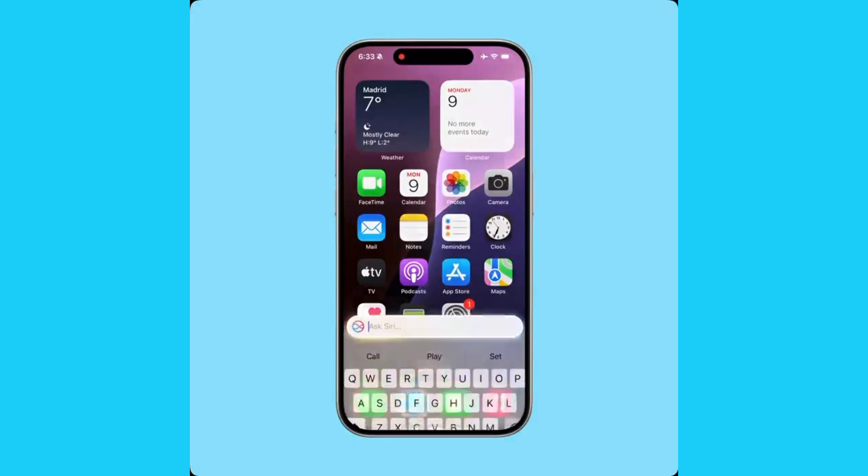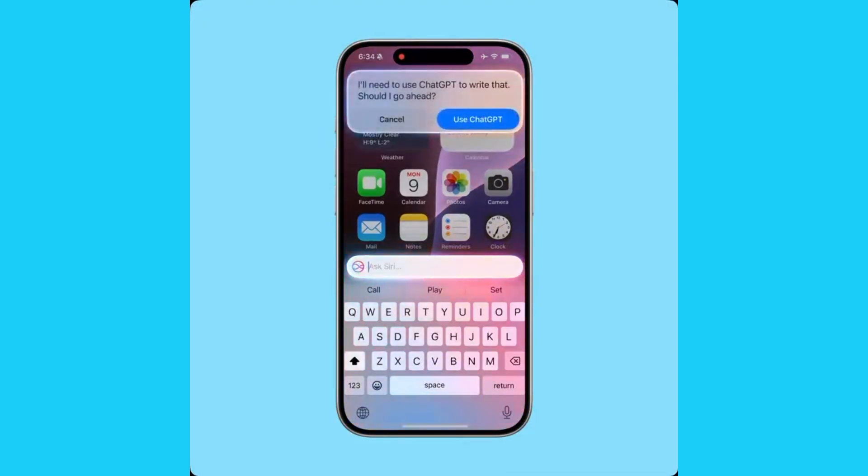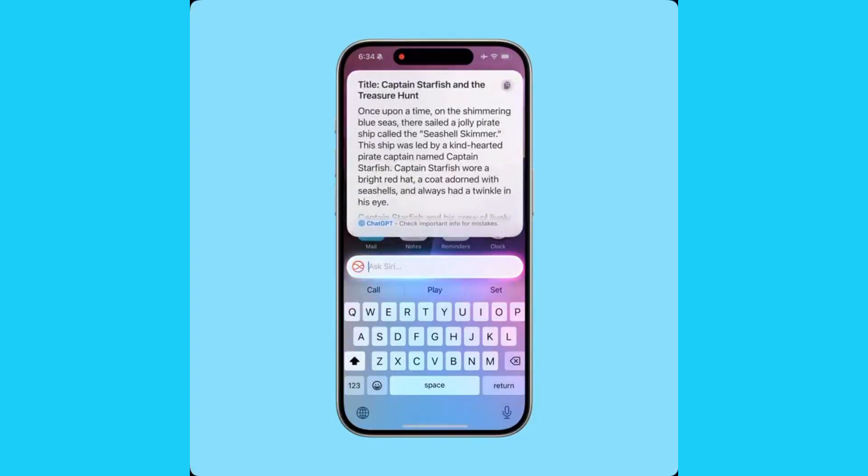6. ChatGPT Integration. Here's a big one. Siri just got smarter. Thanks to ChatGPT integration, Siri can now handle advanced tasks like never before.